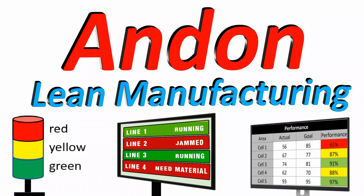Andon is a lean manufacturing system designed to stop production when a defect arises, and the work is stopped until the issue is resolved. So how does this Andon system work? In this video, we are going to understand the Andon lean manufacturing system in detail, so without wasting any further time, let's start.